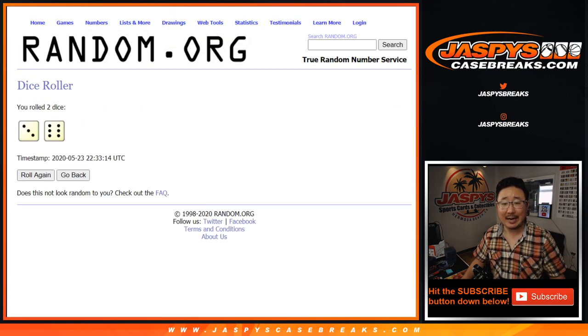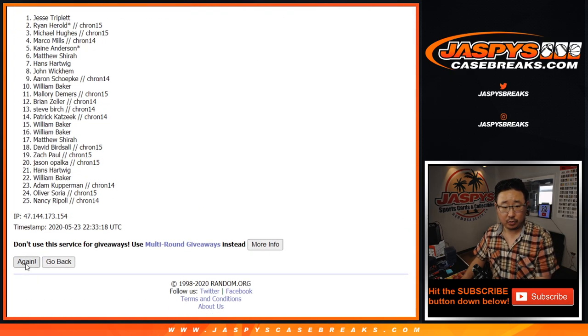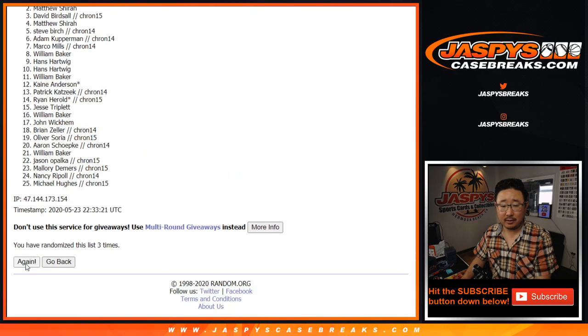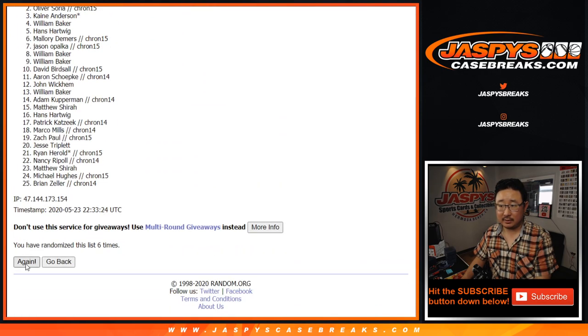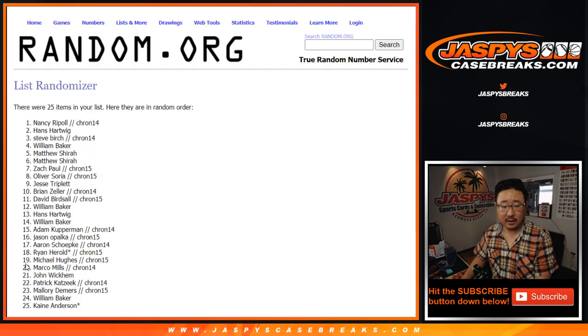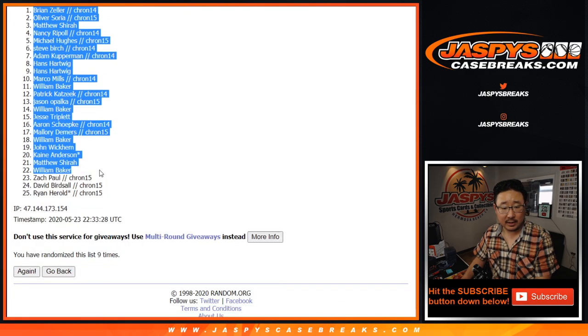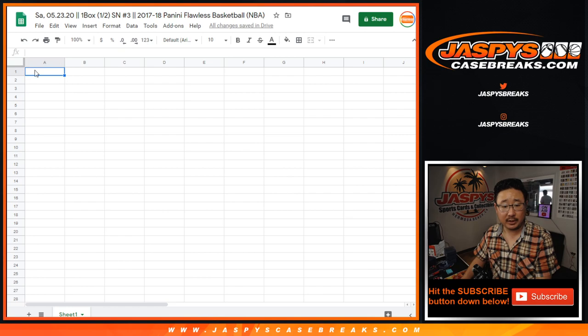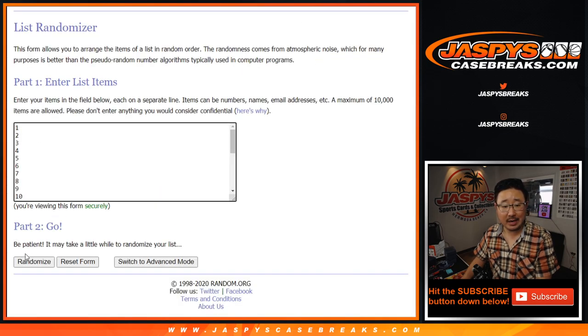Let's randomize it nine times for each list. 3 and a 6. After nine times, we've got Brian Zeller down to Ryan Harold. Let's get you into this spreadsheet here. 3 and a 6, nine times for the numbers.